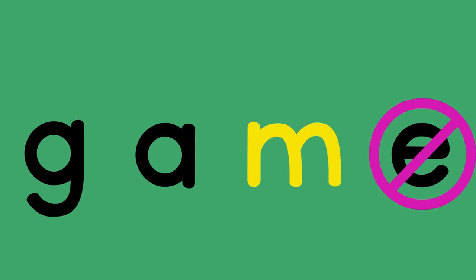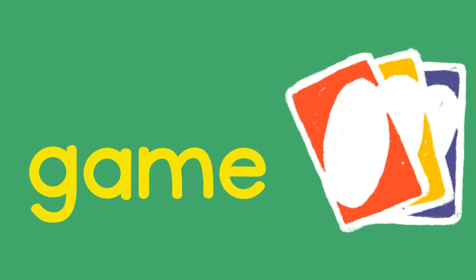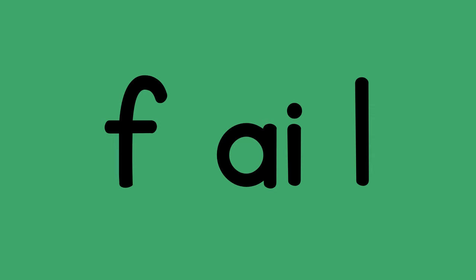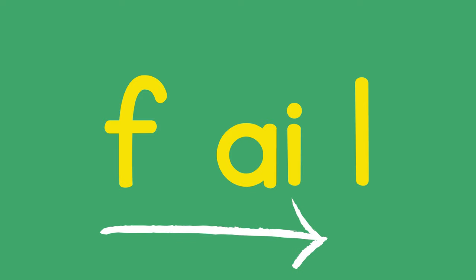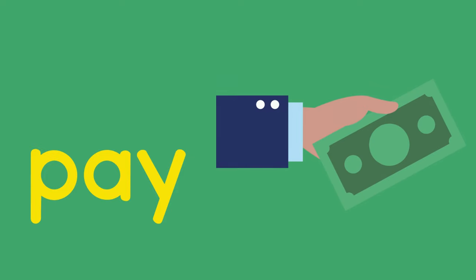G, A, M — game, game. Tr, A — tray, tray. Tr, A, L — fail, fail. P, A — pay, pay.